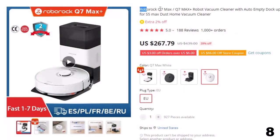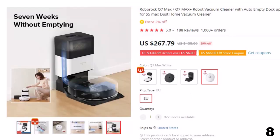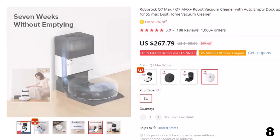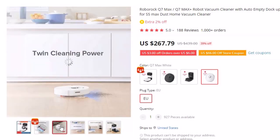Number 8: Roborock Q7 Max / Q7 Max Plus Robot Vacuum Cleaner. This robot vacuum cleaner is here with a 39% price off — now you can get it at around $268. One of the main advantages is the improved LDS navigation algorithm, which allows the robot to more efficiently move around rooms and collect garbage.